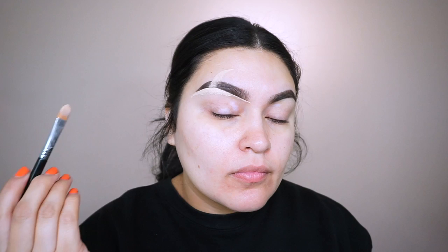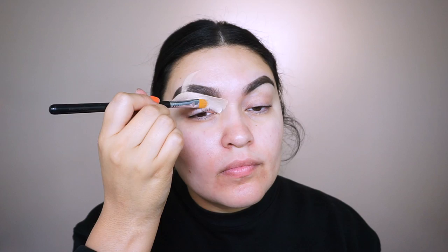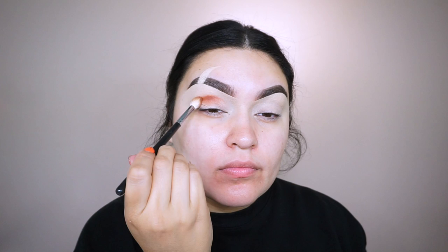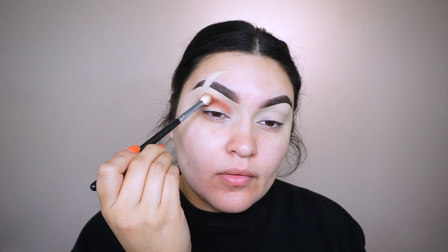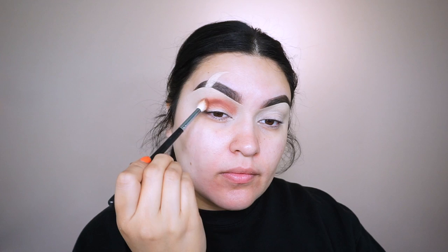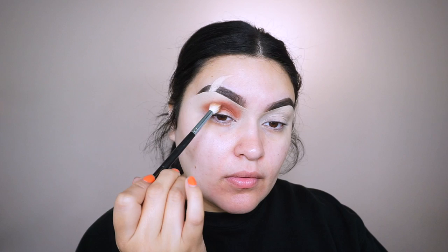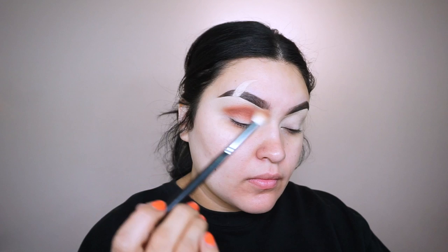To clean up my brows, I'm using my Sigma concealer brush F75 and my Too Faced Born This Way concealer in light beige. Save 10% with Sigma using my code Sandy at checkout. The palette we're using today is the Morphe 35G Bronze Goals palette, available on morphe.com, and I'm using my Morphe M441 brush. I'm going into the color Record Temps — a nice matte orangey brick red shadow, inspired by the desert feel of the Lion King.